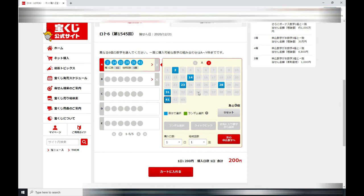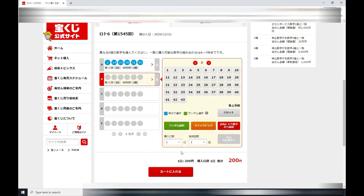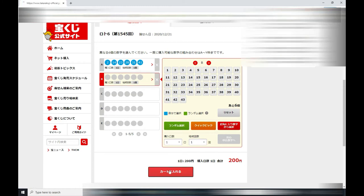And then if I want to buy another ticket, I just press row B and then select numbers. So that would be 400 yen, but I just have 294 points, so I can only buy one ticket. It tells you the price.